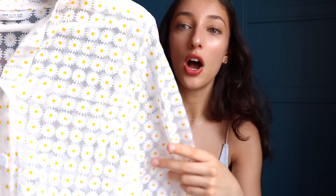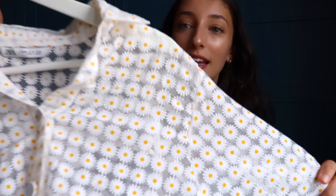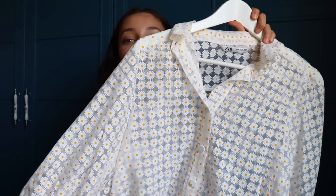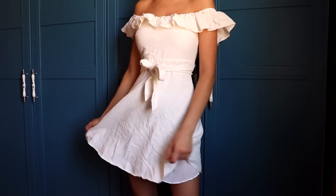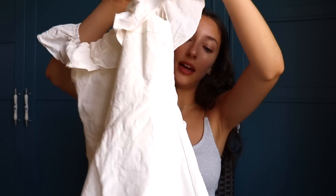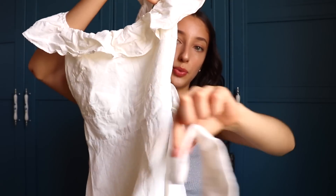Next up I got this blouse and I think it's the cutest top I've ever seen — it's clear and has a bunch of sunflowers on it. I'm excited to play around with it and it's going to be so cute and perfect for summer. I also got this white dress — another perfect-for-summer dress. It's white with a ruffly top. It came out of the wash a little wrinkly, but I think you tie the ribbons in the front.